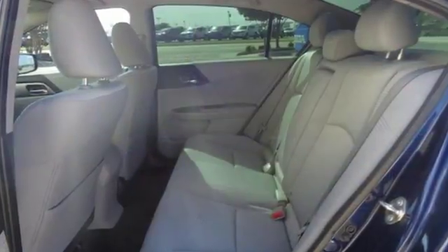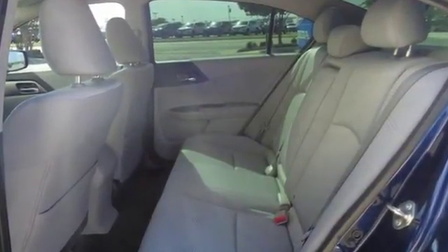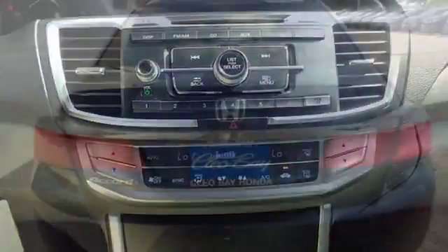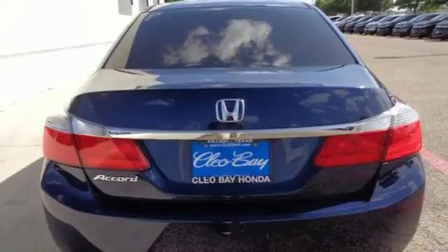Bluetooth wireless audio streaming, Bluetooth hands-free link, dual zone climate control, power windows, manual tilting steering column, continuously variable automatic transmission.